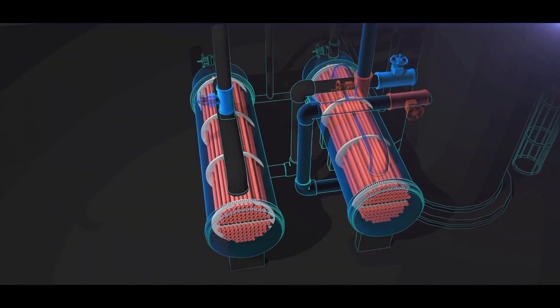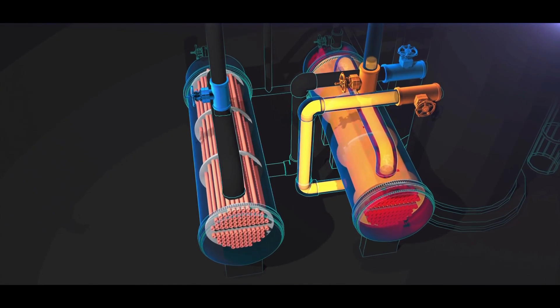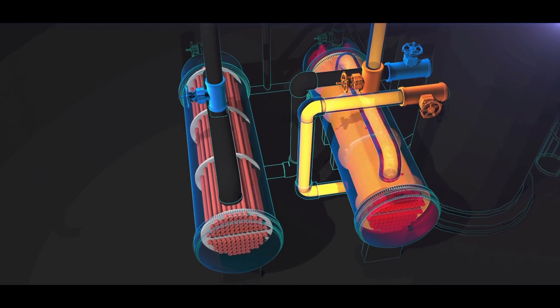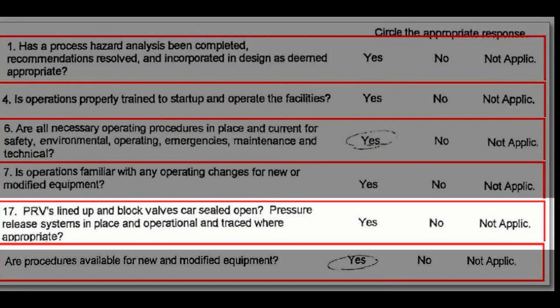That was a serious missed opportunity to identify the new overpressure hazard introduced by the new valves. After the 2001 reboiler valve installation, Williams also performed a pre-startup safety review, as required by regulations. But the CSB found that Williams' reviewers did not respond to key process safety questions on the form. One of those questions asked, 'Are pressure relief systems in place and operational?' That answer was left blank. Even though the pre-startup safety review document was incomplete and there were questions that were not answered, management approved the form. The end result was these reboilers were put into service without adequate overpressure protection.